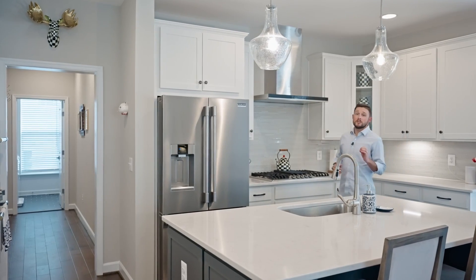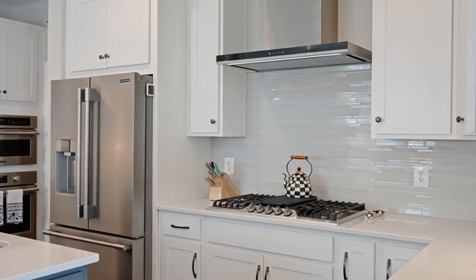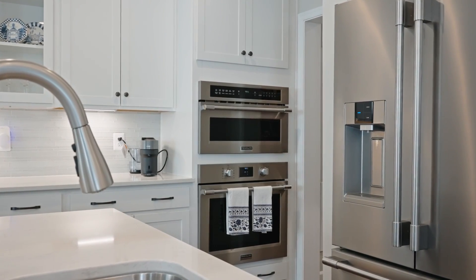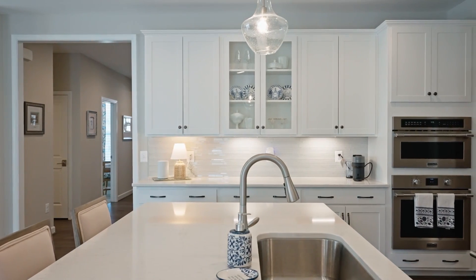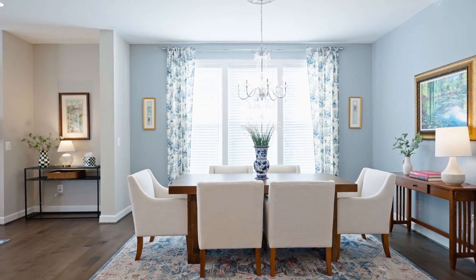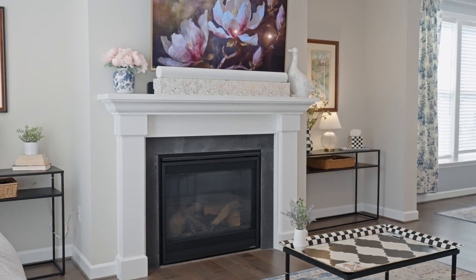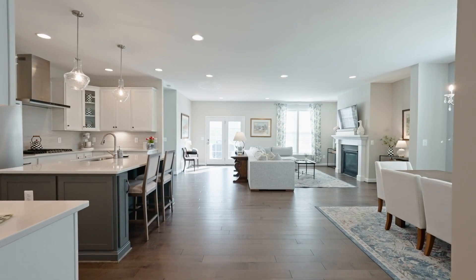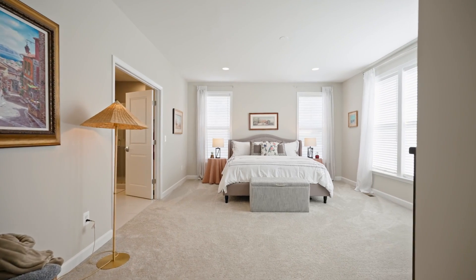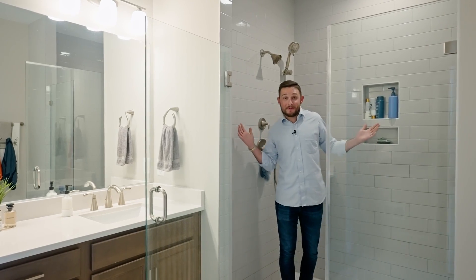This home has so much to offer with a custom chef's kitchen, wide open floor plan, main level primary suite, and super high-end finishes throughout. It's big enough for a party in here.